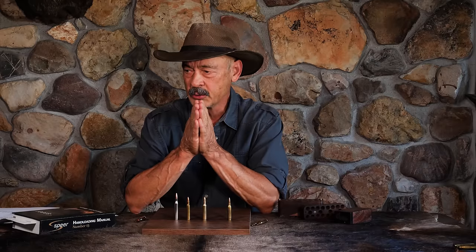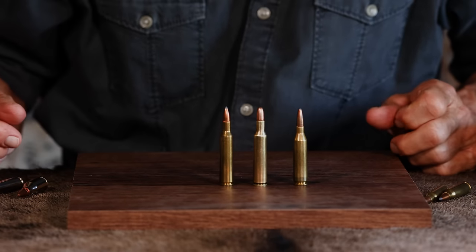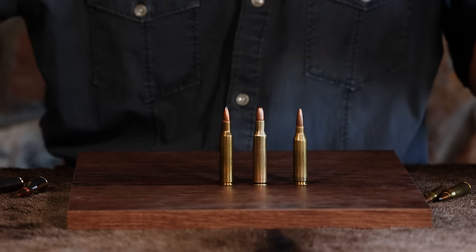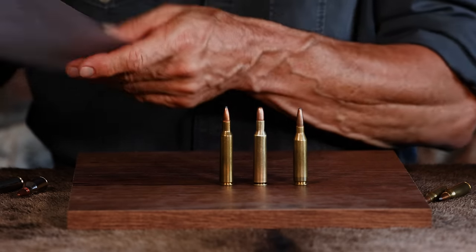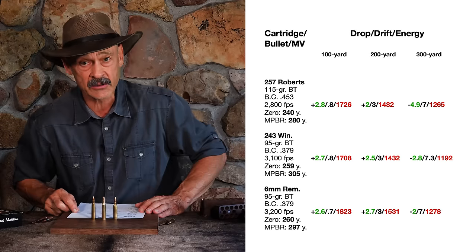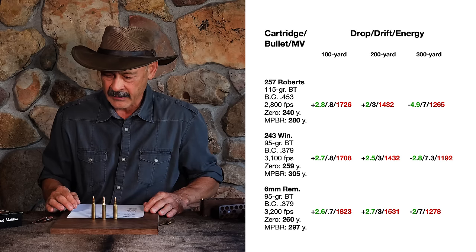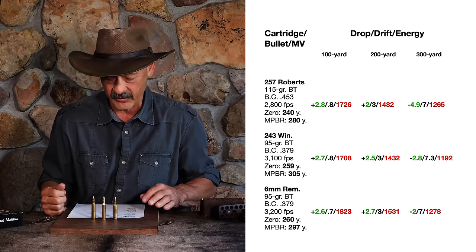So there's the confusion about the .257 Roberts, and I think that contributed to its unpopularity. But I think the biggest factor was the .243 Winchester and the 6mm Remington. Everyone said those were superior — they drove bullets faster and were much better suited for small game, coyote hunting, and varmints. So I ran some ballistic numbers, and we're going to find out how close to accurate this stuff was. Let's look at our deer bullet performance.